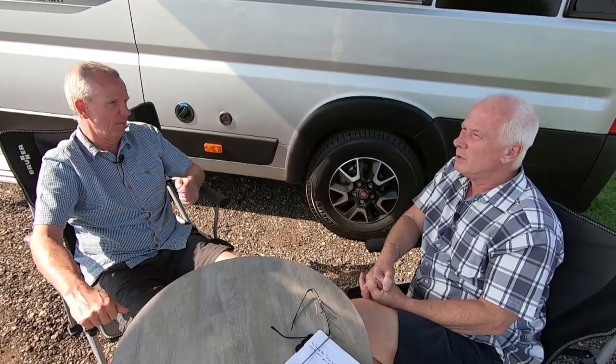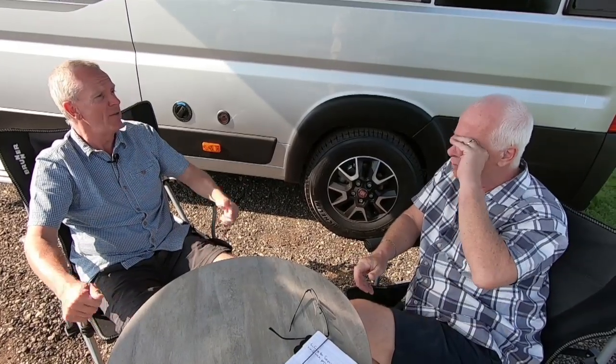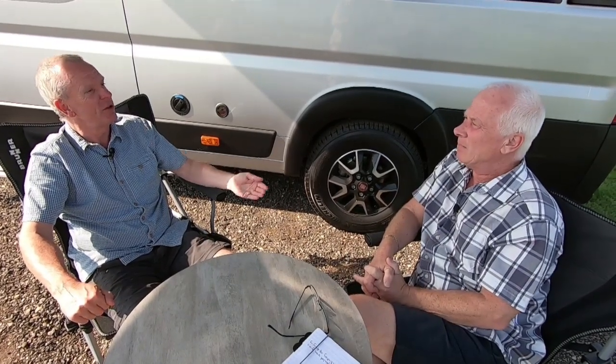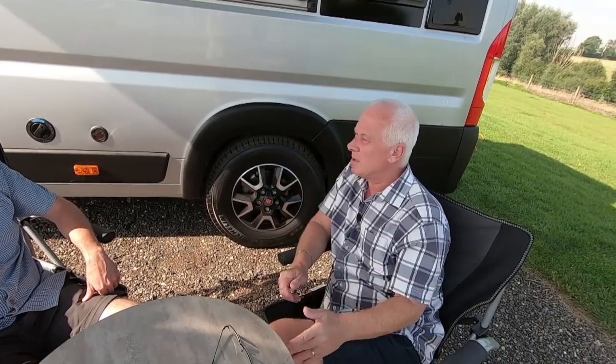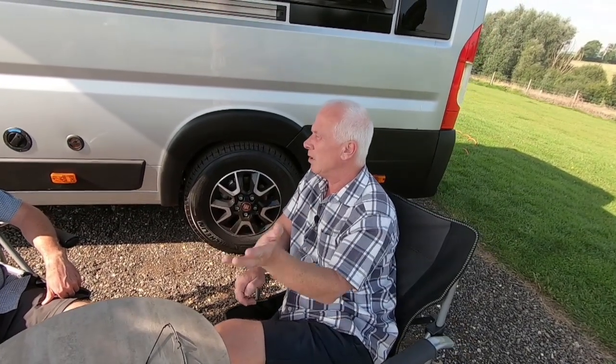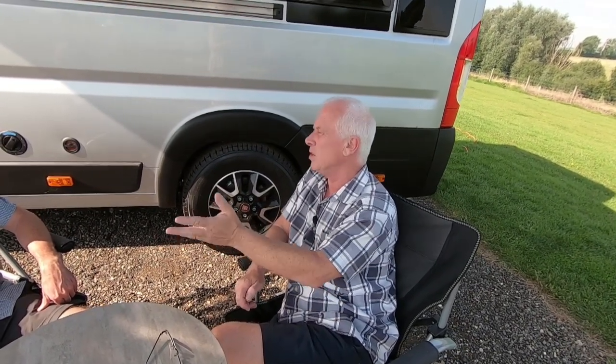We totally agree — we wouldn't buy a caravan without one now. With ours in storage all year including the winter months, it's great knowing it's getting a trickle charge rather than having to plug it in or take the battery out. I think you've answered everything people would want to know — thank you very much for taking the time to chat with us.